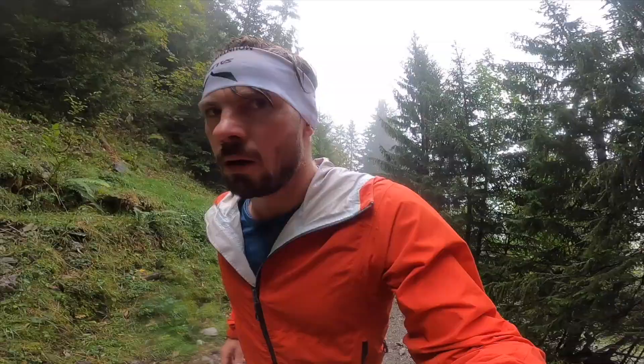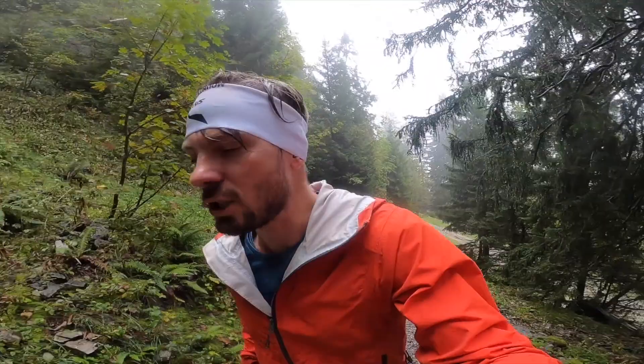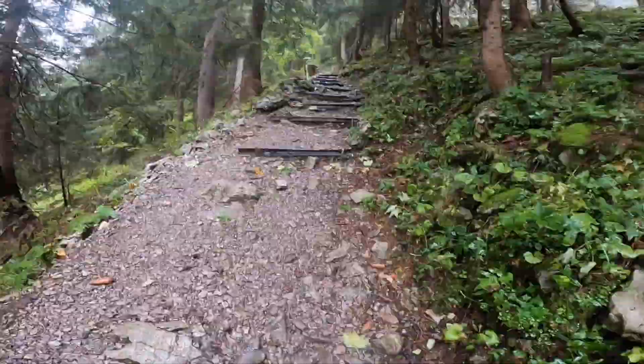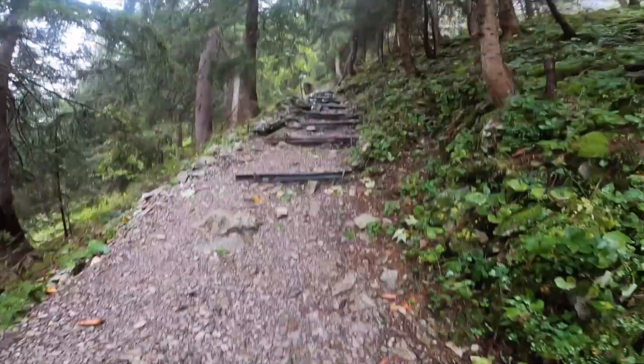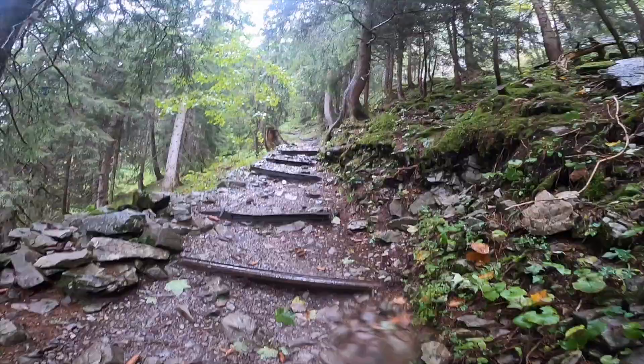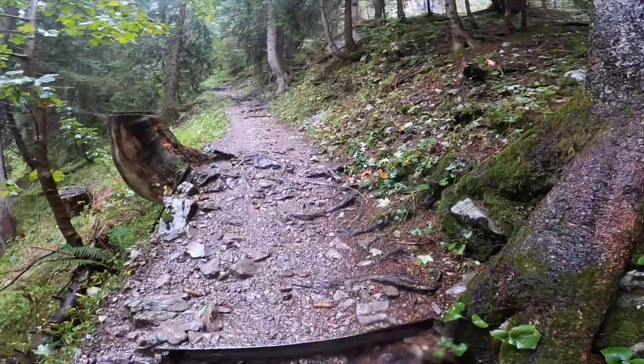Now we are on the way to Escher, a really well-known place. It's a beautiful trail up here through the forest — you can climb up there and it's about 300 vertical meters to go to the cable car station.